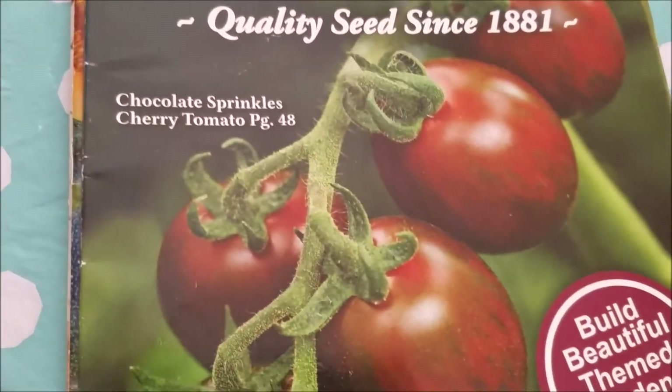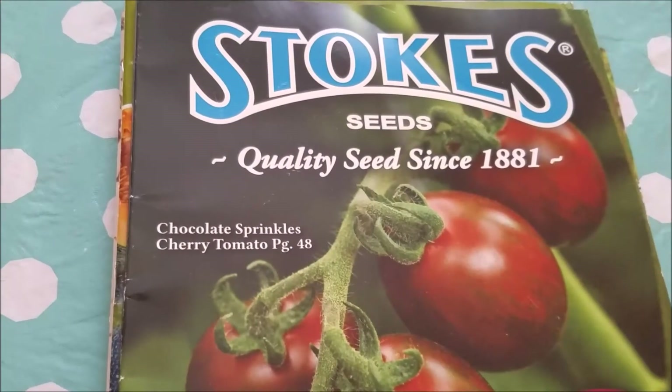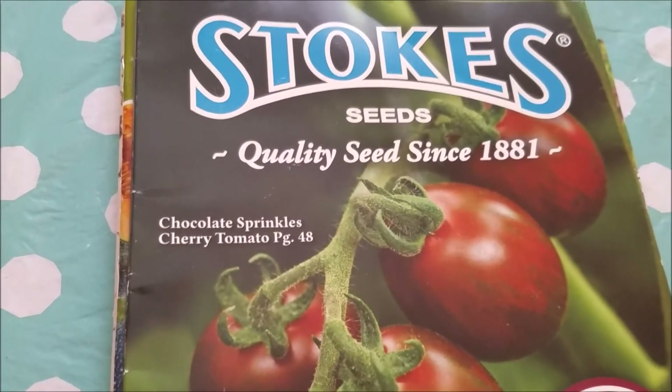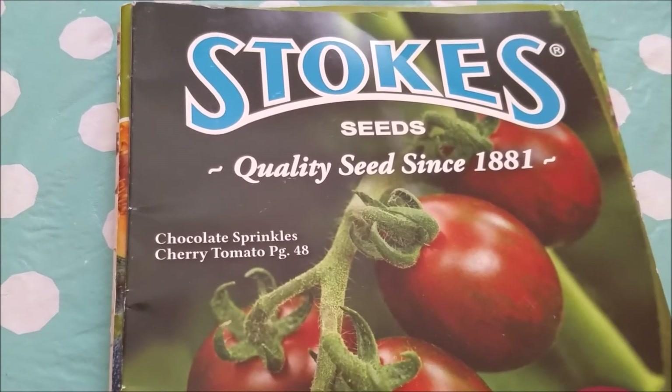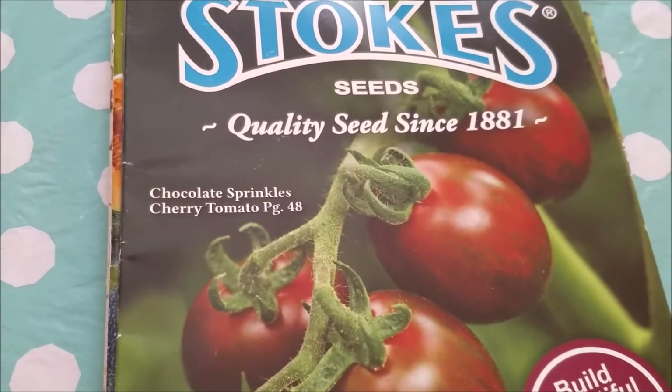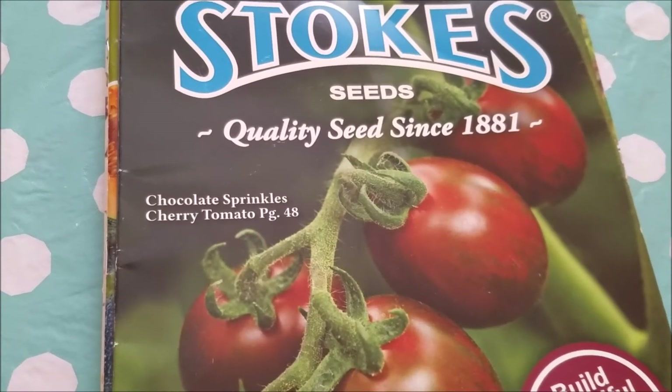I encourage everyone to consider growing flowers from seed if you haven't tried it already. I just wanted to let everyone know that these seed catalogs are free in most cases, and it really is helpful for most gardeners to have these visual catalogs to look through.